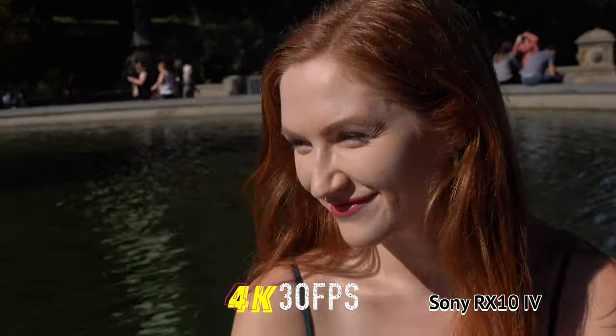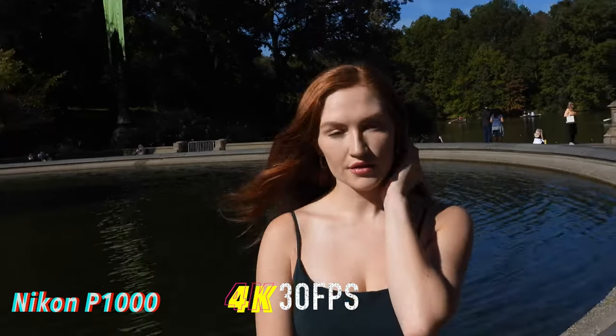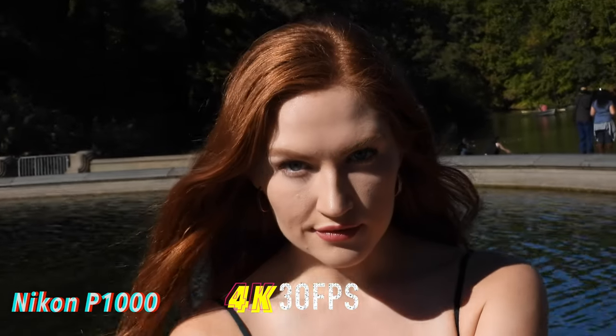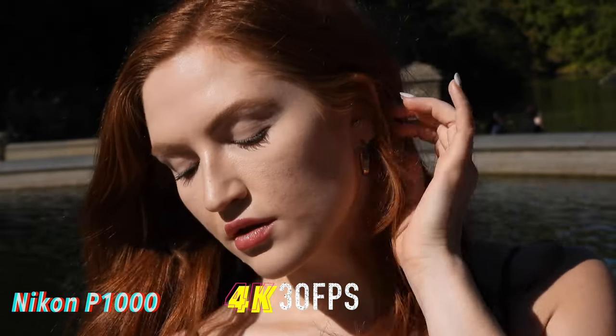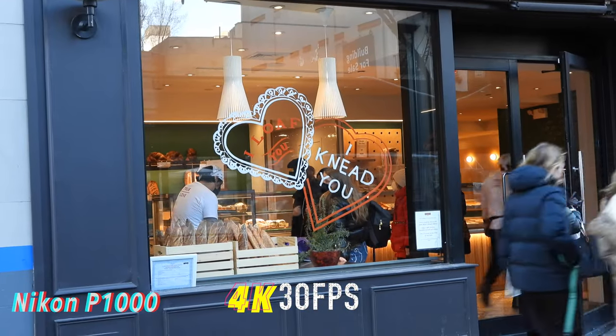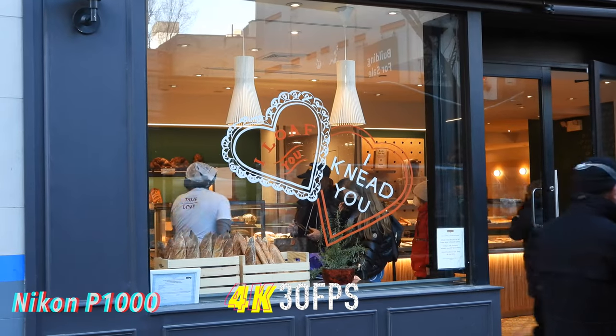You want to be sure as to which super zoom to buy. When shooting video in bright, sunny conditions, both the Sony RX10 Mark IV and the Nikon P1000 look surprisingly close — both clear and sharp, with a bit more contrast noted on the Nikon. Another scene in bright outdoor conditions — video looks nice and clear and sharp on the Nikon.